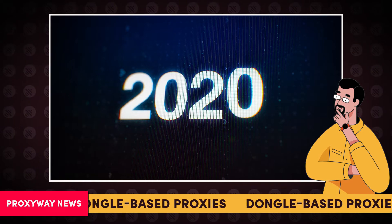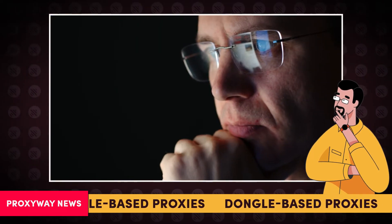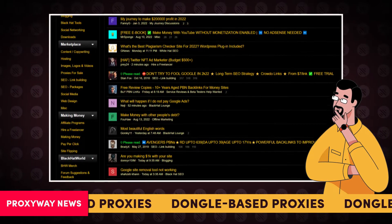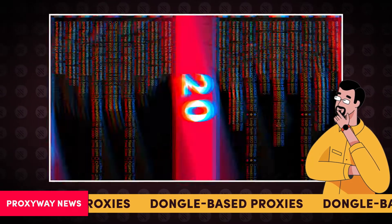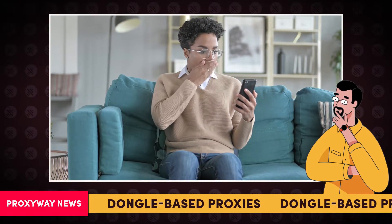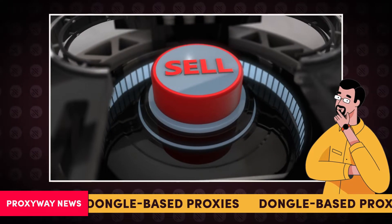But since 2021, many new providers have emerged. For instance, a quick scroll through Black Hat World, a wildly popular online forum, shows nearly 20 new players. The increase is even more surprising since, to our belief, some of them might be reselling proxies.